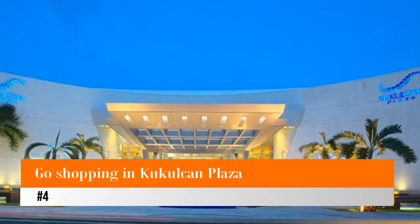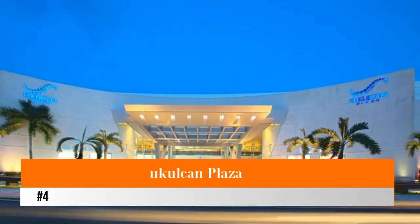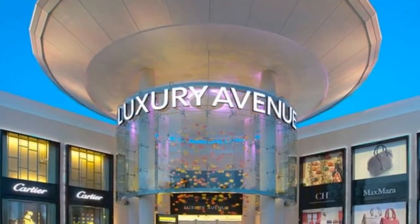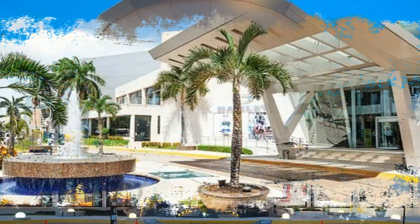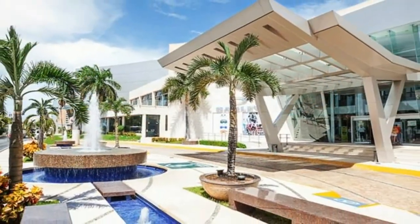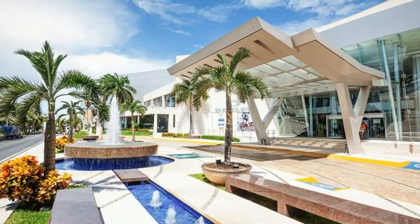Number 4: Go Shopping in Kukulkin Plaza. Rain or shine, shopping is one activity you must not miss when you're on vacation. Being a tourist destination, Cancun has a lot of places where you can shop for anything that you might want to take back home.